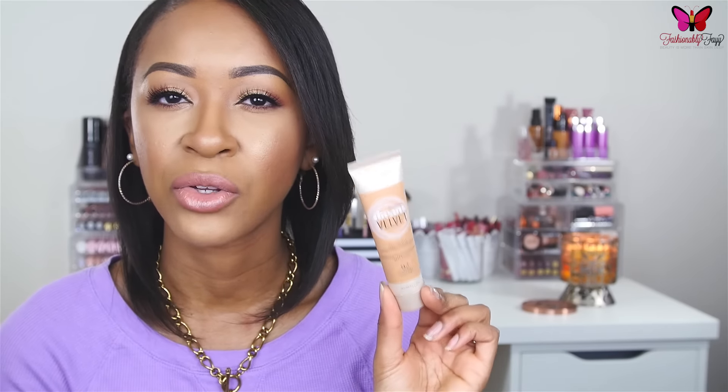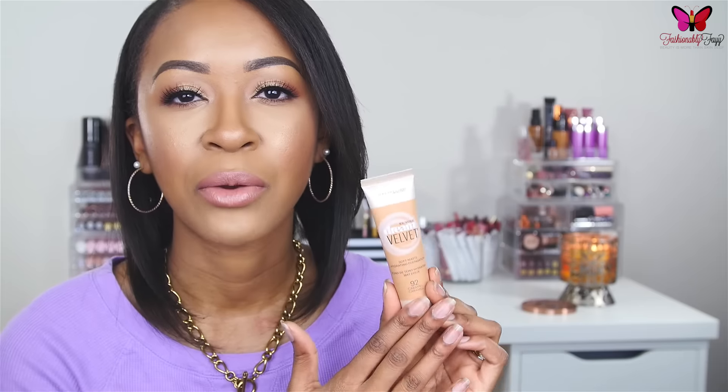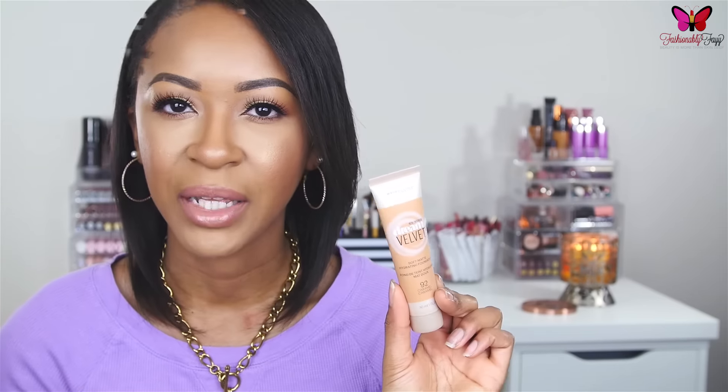This one has a slightly thicker consistency than the L'Oreal Infallible — some YouTubers compare it to the Tarte Amazonian Clay foundation. A little goes a long way, and it provides really nice medium to full buildable coverage. I'm all about full coverage, so I love that. It does a great job of controlling oil with primers underneath, and products apply beautifully on top.